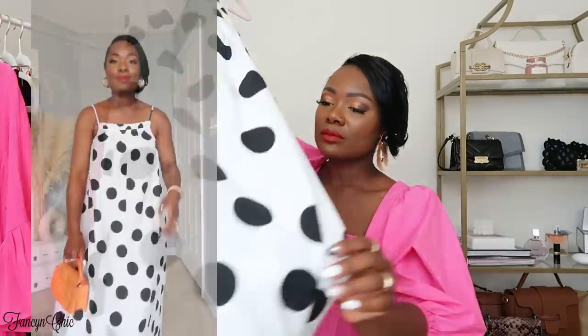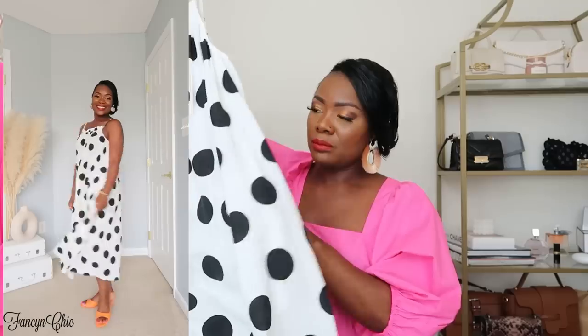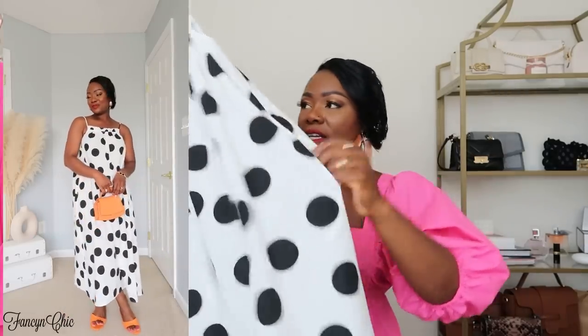The next item is this polka dot number. With a nice pop of color — I'm thinking pink shoes — it would look so nice. I got it in an extra extra small because it runs big, and it has pockets too. I love the quality and the big polka dot style. It's one and done, the easiest summer outfit.